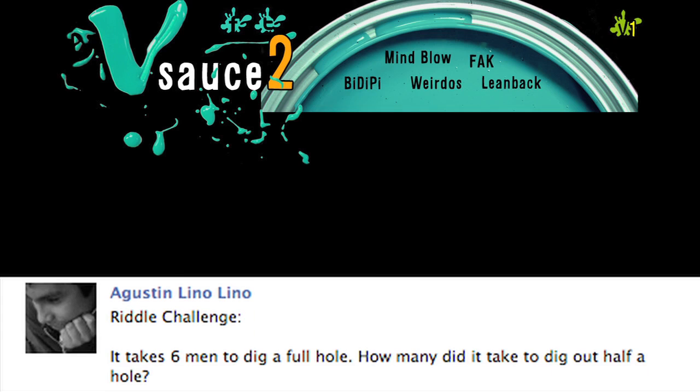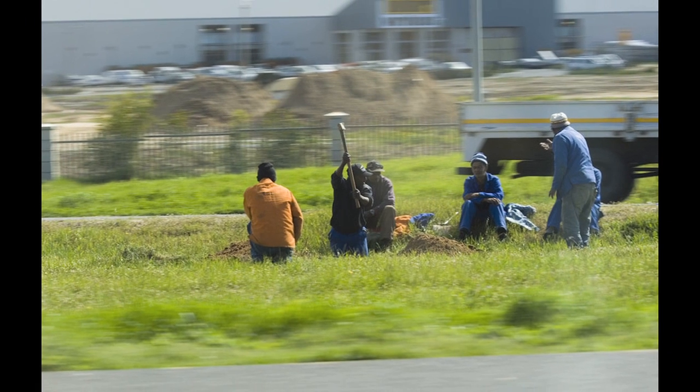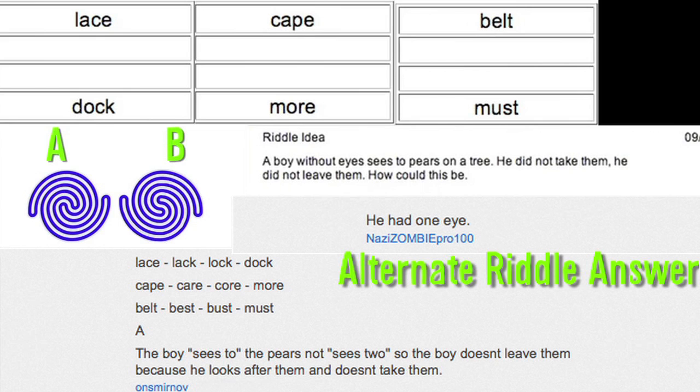Here's a riddle from you guys: it took six men to dig a hole — how many did it take to dig half a hole? Before we go, here's last video's winner. Leave your answers in the comments below. And as always, thanks for watching.